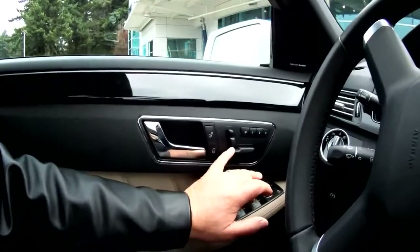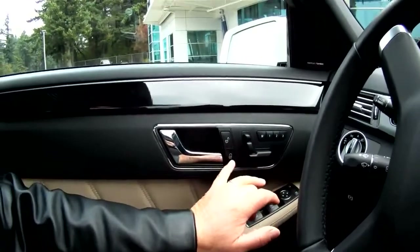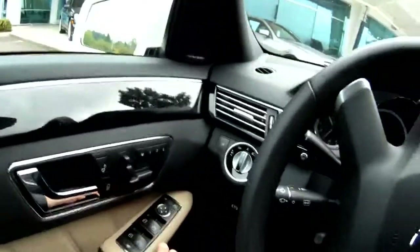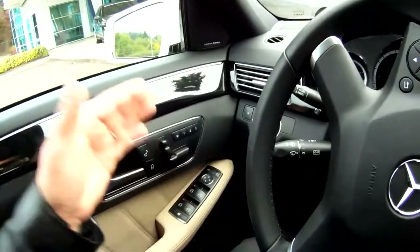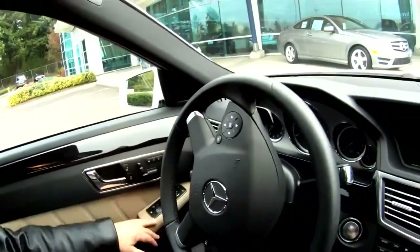That's seat control. That's locking and unlocking the door, that's mirrors, side windows open and closed. So it's everything over here.